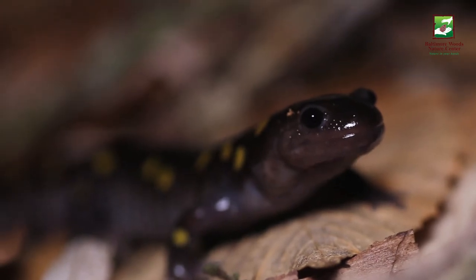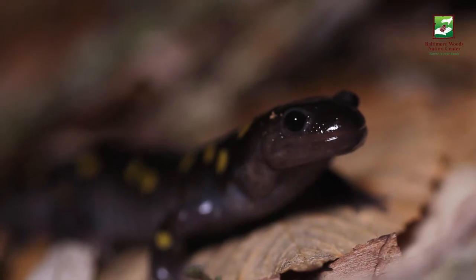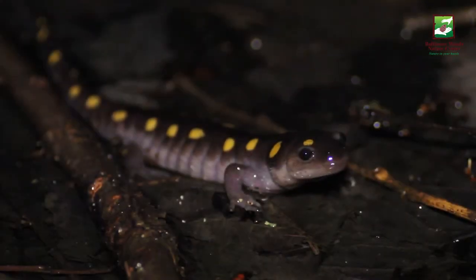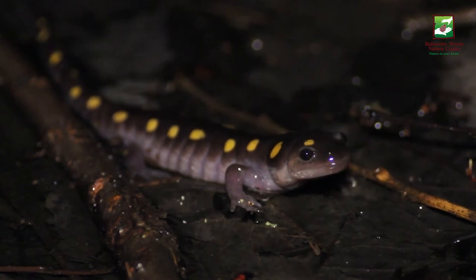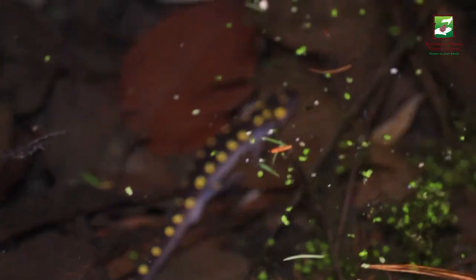As they approach the vernal pools, the sounds of the wood frogs and the peepers get louder and louder. At last, the water's edge — after a long journey, finally made it to the side of the vernal pool. Take a little breath before heading on into the water.